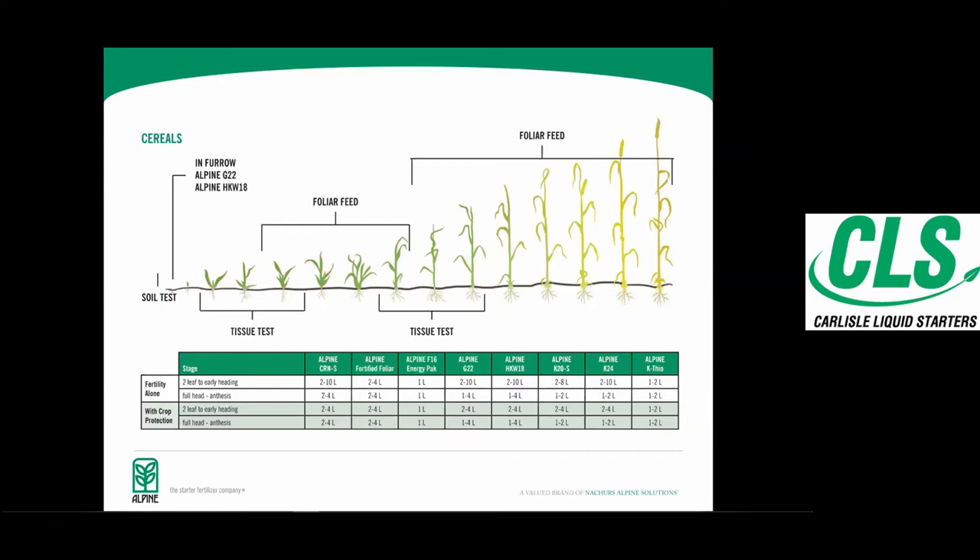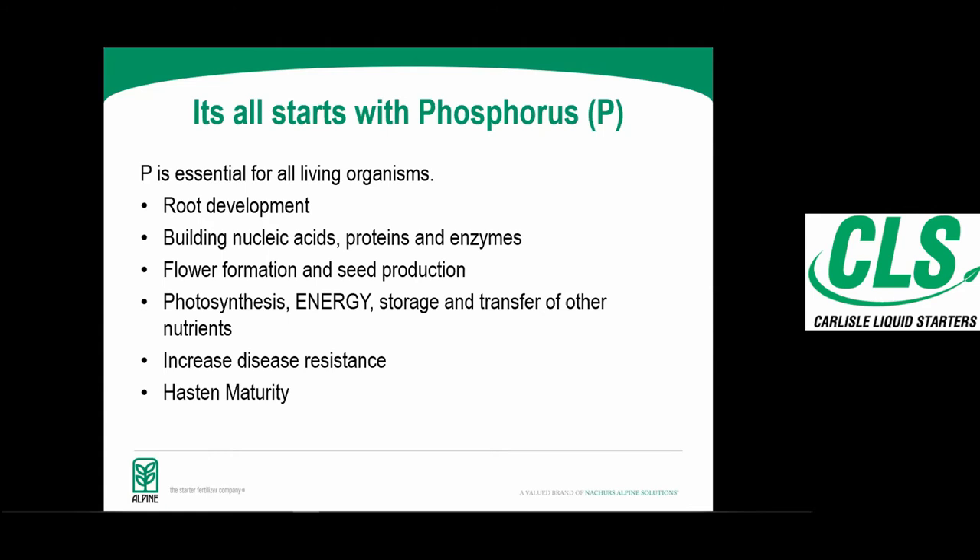It all starts with phosphorus — we know it's very important for root development, nucleic acids, proteins, and enzymes. The big thing I focus on is energy in that plant; phosphorus is very important in ATP. When we talk about factors affecting phosphorus availability in the soil, pH has a big effect. In higher pH soils you get tie-up from calcium and magnesium; in lower pH soils — around 6.5 and lower — aluminum and iron phosphates become the issue.